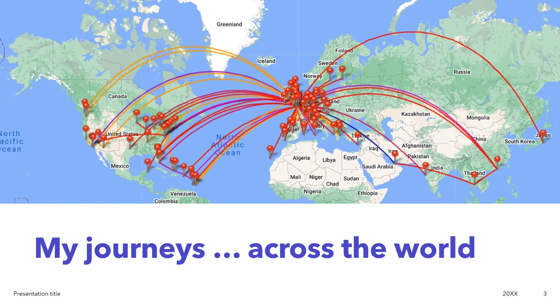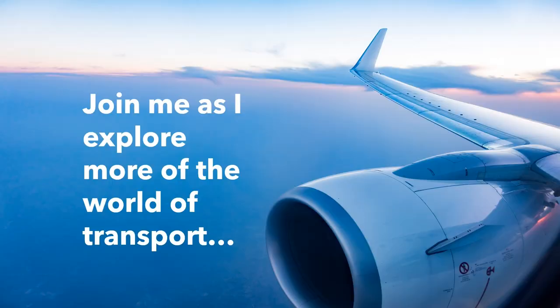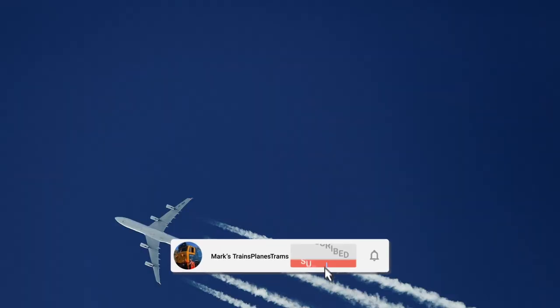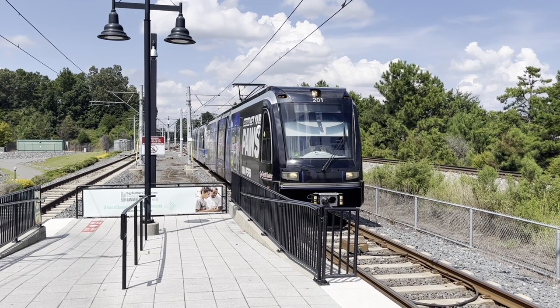Traveling the world on planes, trains, trams and more. Join Mark Hopwood as he shows you some of the great journeys he's made. Travel with him as he takes you to a whole variety of destinations — just remember to subscribe to the channel, like the video, and give Mark your comments. Welcome to Charlotte in North Carolina.